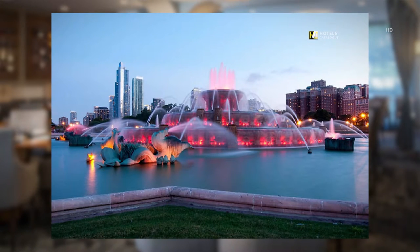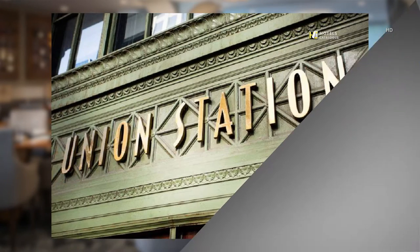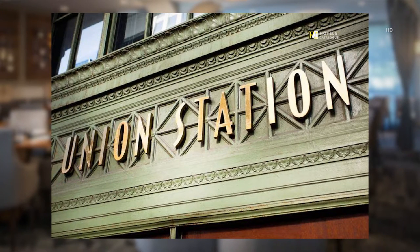Graceful seahorses spray jets of water into the lagoon that surrounds what is perhaps Chicago's most beloved public piece of art. Union Station is a must-see for those interested in Chicago architecture.